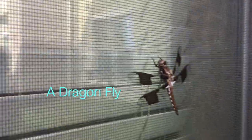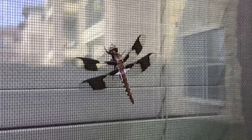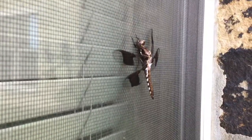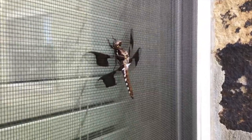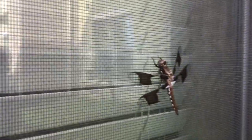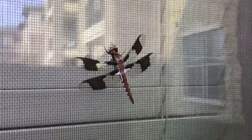Is it a butterfly even? No, Nora. It's a dragonfly. It's an insect. They live for 6 months. They have big eyes and long wings. They are found around lakes and ponds.